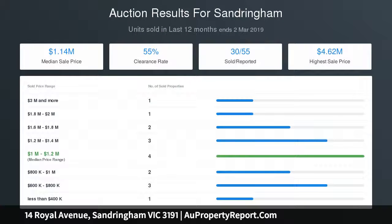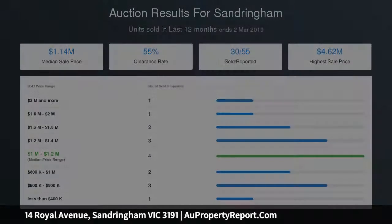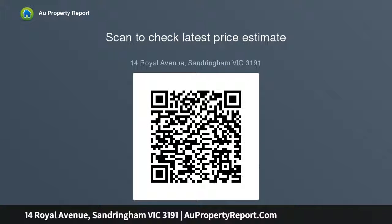Rich in period detail including high deep corniced ceilings, an original fireplace — one of two — and a sun catching balcony. The home offers a wealth of contemporary comfort with reverse cycle air conditioning, panel heating and ceiling fans.